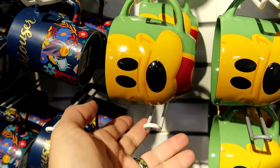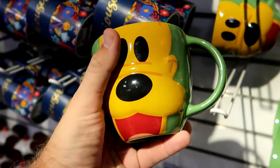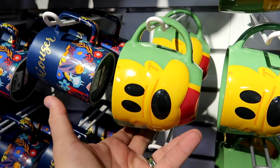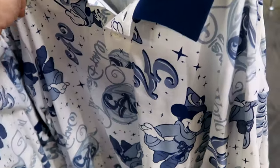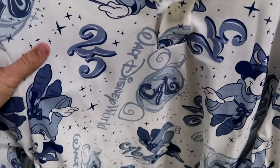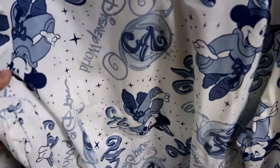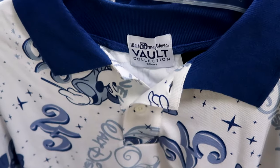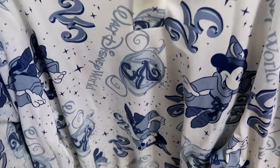Here are some really cool coffee mugs - Pluto popping out of the mug in a 3D effect - $7.99 from $17. And from the vault collection, a 25th anniversary Walt Disney World item with Sorcerer Mickey, a Cinderella carriage with the 25th, and the vault collection tag - $25 from $65.